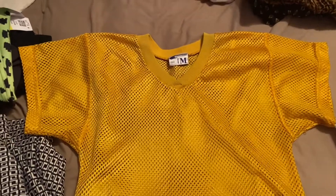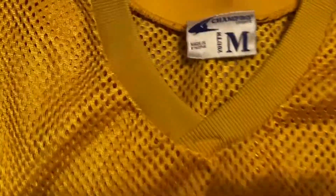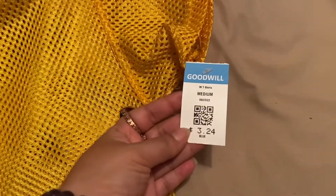Here's the first piece I spotted. It's a mesh football jersey material. I don't know if it's going to fit me, but it was $3.24.